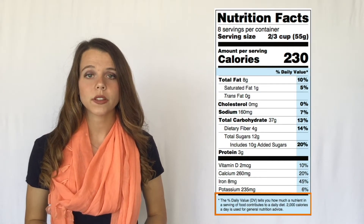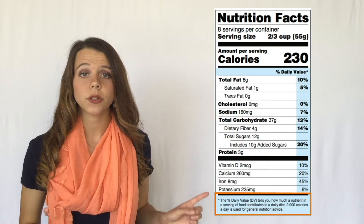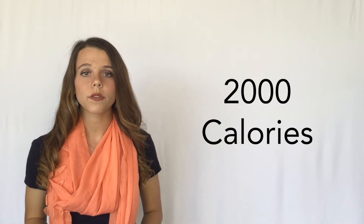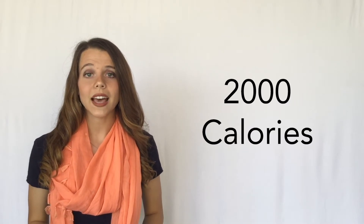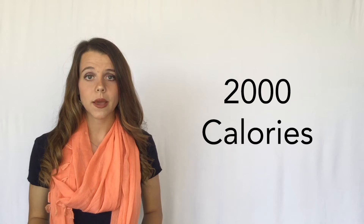The nutrition facts label is based on a 2,000 calorie eating pattern, as shown here on the footnote. 2,000 calories is a general rule of thumb for the amount of calories an adult needs each day. However, you may need less or more than 2,000 calories based on your age, gender, and activity level.